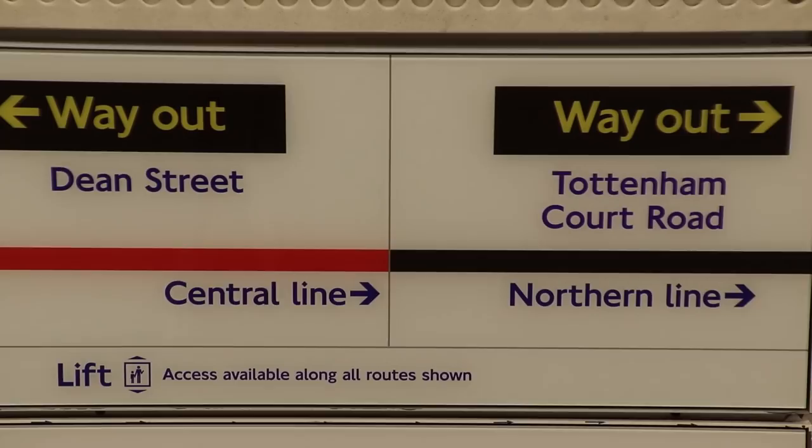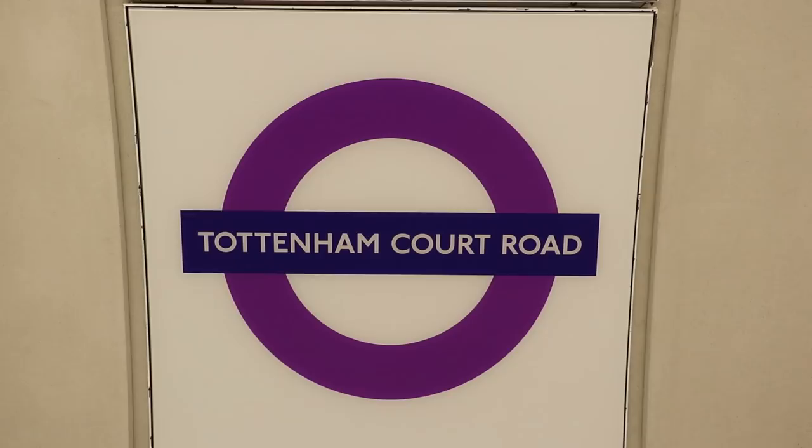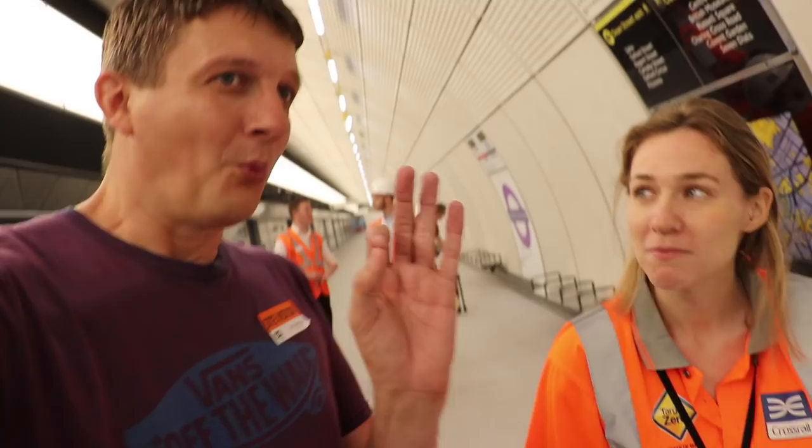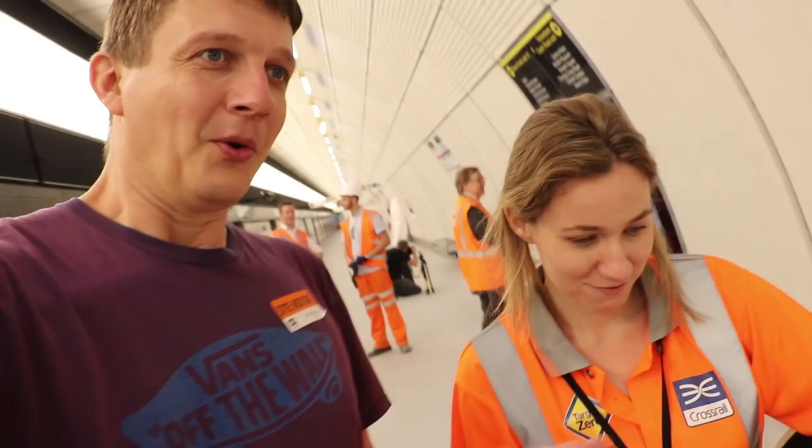We've hit the halfway point. If I shuffle, you're at the point where Dean Street is that way and Tottenham Court Road is that way. You've got a 50-50 — you've got to decide which exit you're going to take. Where are you going to be in December when that first train runs? Are you going to be like the proud person down here riding the first train, or do you never want to see another tunnel again and you're just going to stay at home?